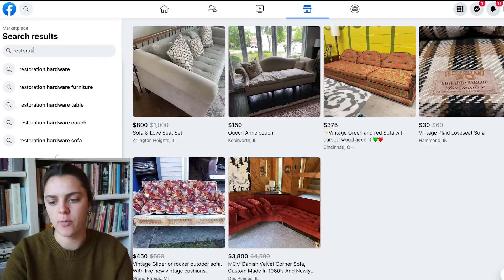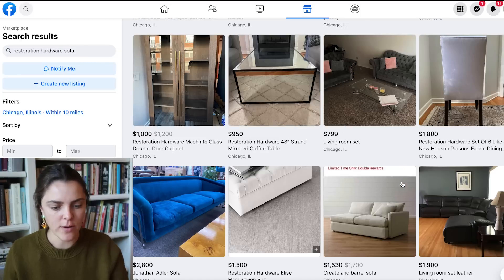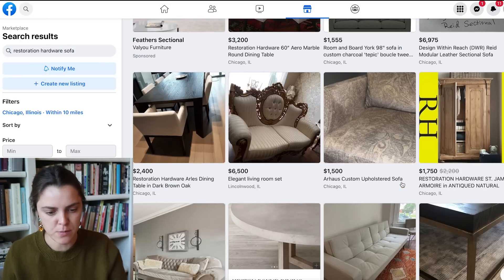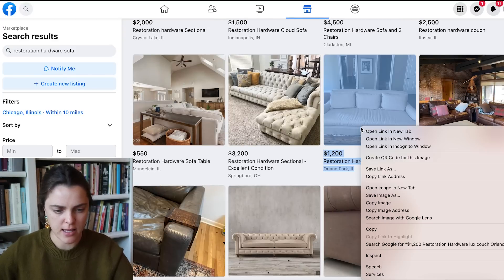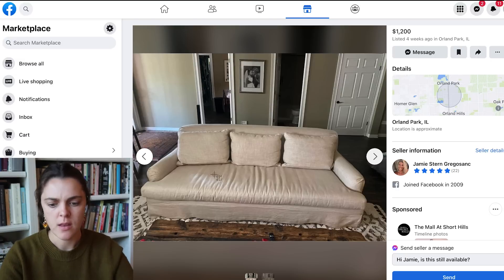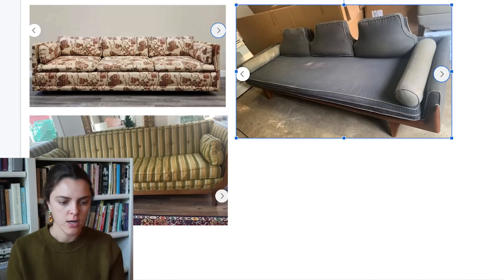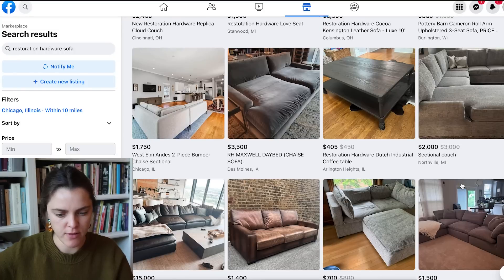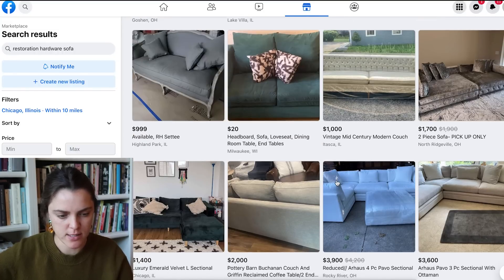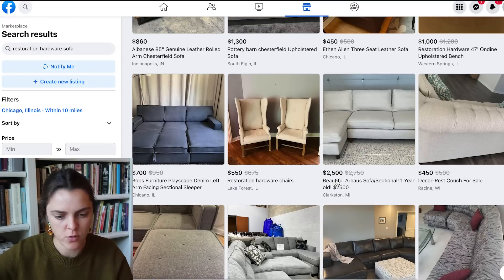Let's look up a Restoration Hardware sofa because I do think Restoration Hardware has good stuff and I can usually find something kind of good off Facebook Marketplace from them. Usually there's like an RH linen sofa or something leather. This is cute. I don't know what path I want to go down — do we want to make a crazy designed room or something more realistic? Let's add this guy in. Actually, I think we should delete him. I don't really love a leather sofa, even though Restoration Hardware does have good ones. I feel like if you're going to get a leather sofa, get a Restoration Hardware one and not a CB2 or whatever.